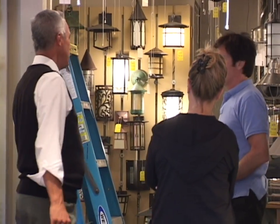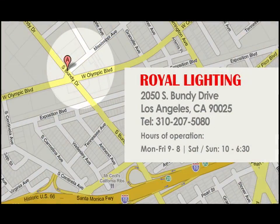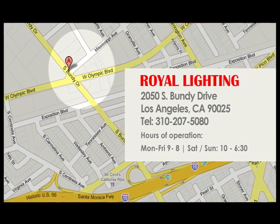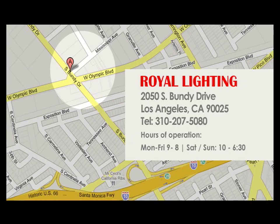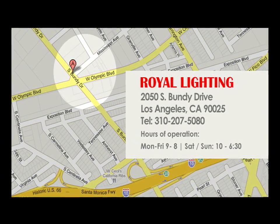We have a full staff of lighting consultants to answer any of your lighting questions. We also match any authorized online dealer's price. We're located at 2050 South Bundy Drive in Los Angeles, California. We look forward to seeing you.